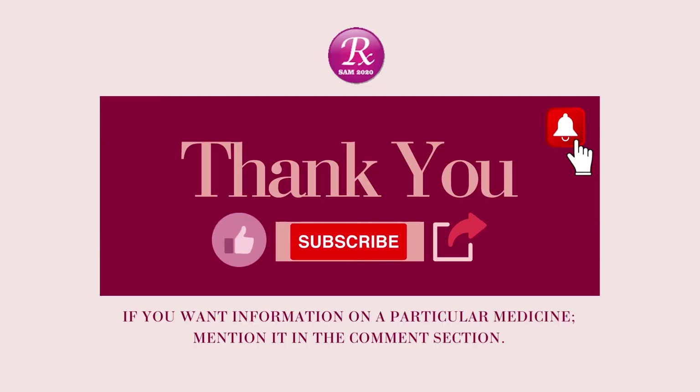If you want information on a particular medicine, mention it in the comment section. Thanks for watching. Please like, share, and subscribe. We'll see you next time.